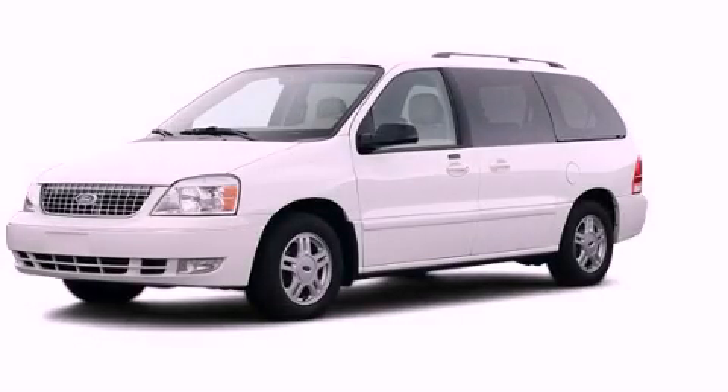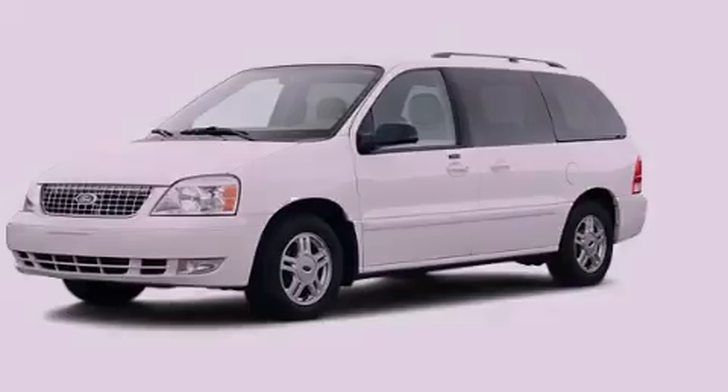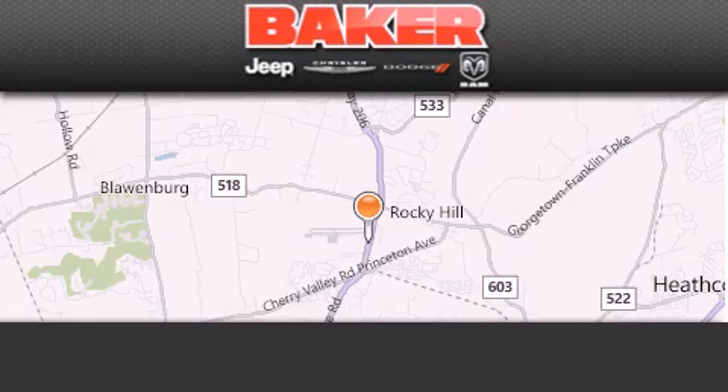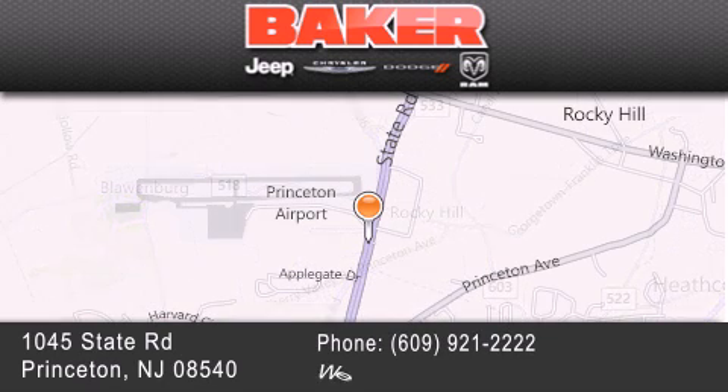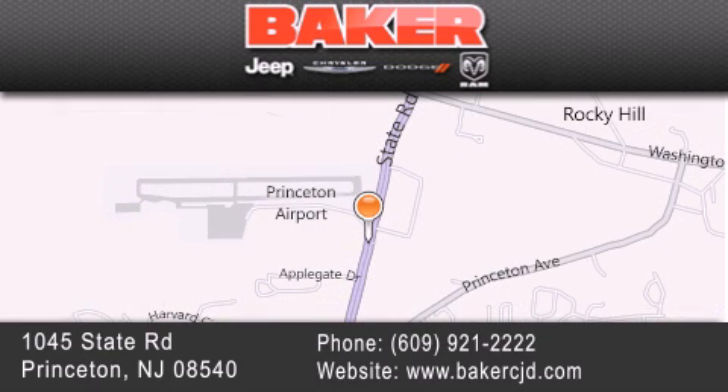Please call us today for more information on this great vehicle. Stop by and visit us today at Baker Chrysler Jeep Dodge in Princeton, Trenton, Edison, Plainfield, and Lakewood — your local Chrysler Jeep Dodge new and pre-owned dealership.